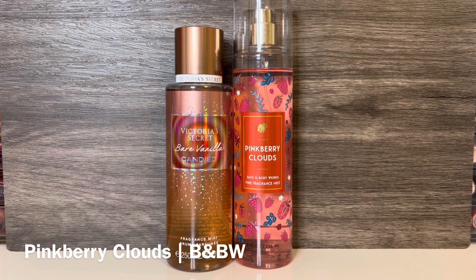Next is Bath & Body Works Pinkberry Clouds, with notes of strawberry-spun sugar, marshmallow fluff, and fresh air. It's a very sweet, powdery cotton candy scent with some fruitiness, and the airiness makes it feel like a lighter version of the famous cotton candy clouds. These both have sugary strawberry and marshmallow, but Pinkberry Clouds is much more fruity and airy, while Bare Vanilla Candied has the rich vanilla and more powdery marshmallow. While they have similar notes, they are different, and I would recommend both.